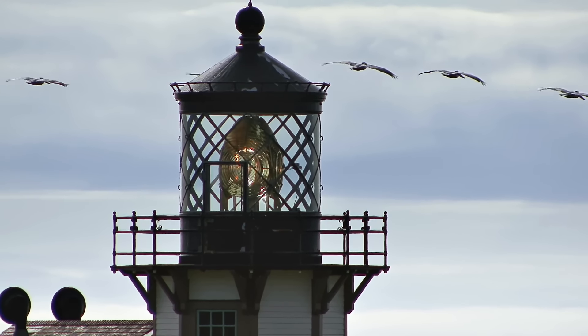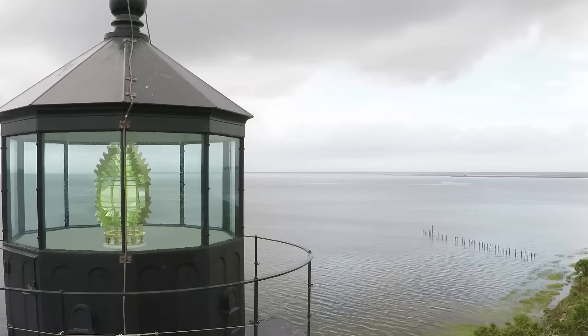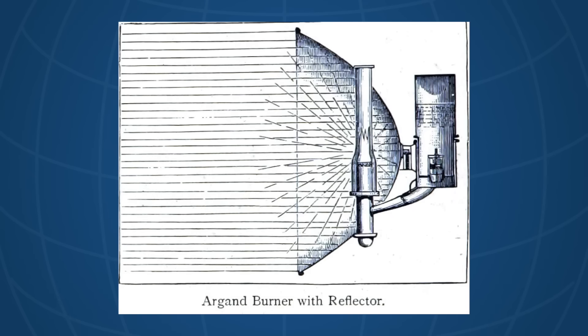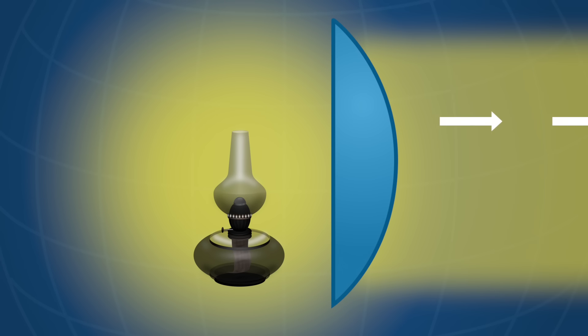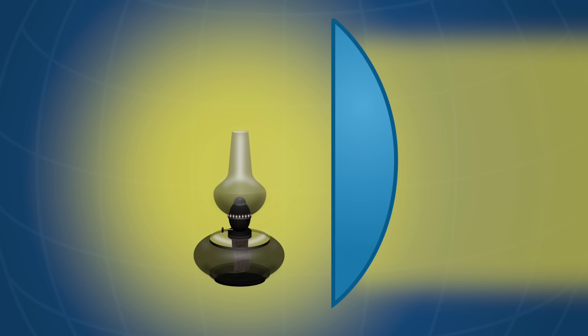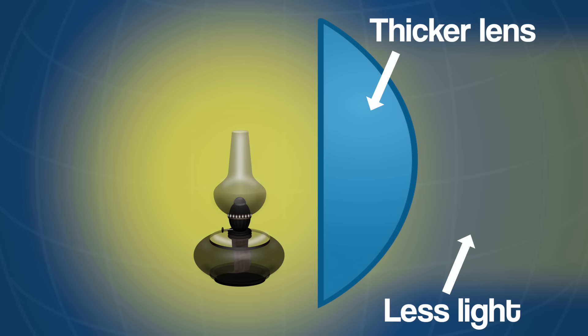And electric bulbs are what most lighthouses use today. So how do lighthouses actually direct that light far out to sea where it can be seen by ships? In many cases, the answer is this beautiful structure, the Fresnel lens. Up until the 1800s, lighthouses had used reflectors behind the light source to direct the light outwards. Clever engineers realised that light could also be further focused using a lens in front of the light source. The problem with this idea is that a lens large enough to gather all of this light would have to be huge, not ideal for the top of a tower. Not to mention, the larger and thicker the lens, the more light is absorbed by the glass itself when the light passes through.